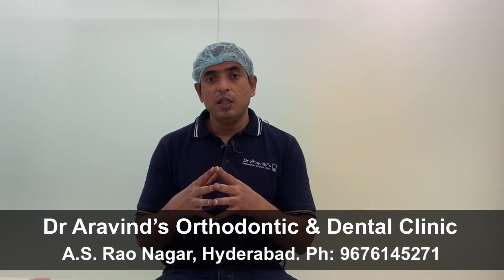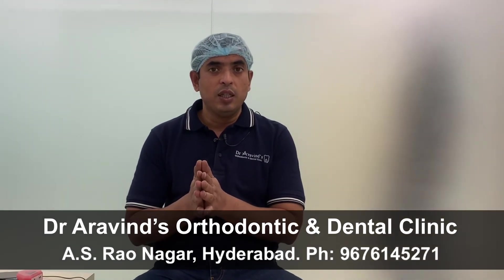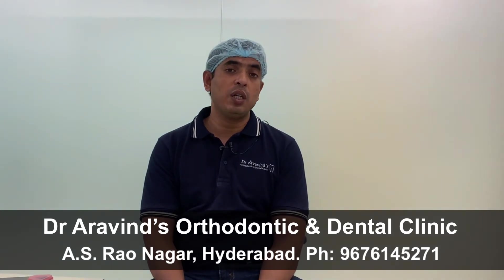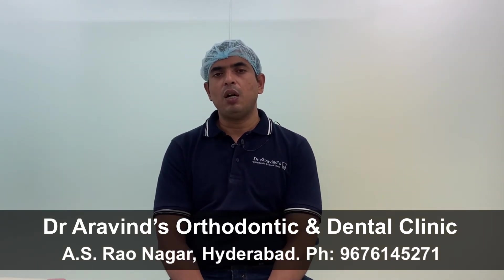But whereas in aligners, during the treatment, if the orthodontist observes that the treatment is not progressing according to the plan, there is not much the orthodontist can do. At maximum, the orthodontist can stop the treatment, call for an additional scan, scan the patient's teeth again, and order new sets of aligners. But this is going to increase both the duration and the cost of the treatment. So, according to me, this is the most important drawback with aligners — the orthodontist doesn't have control over tooth movement.